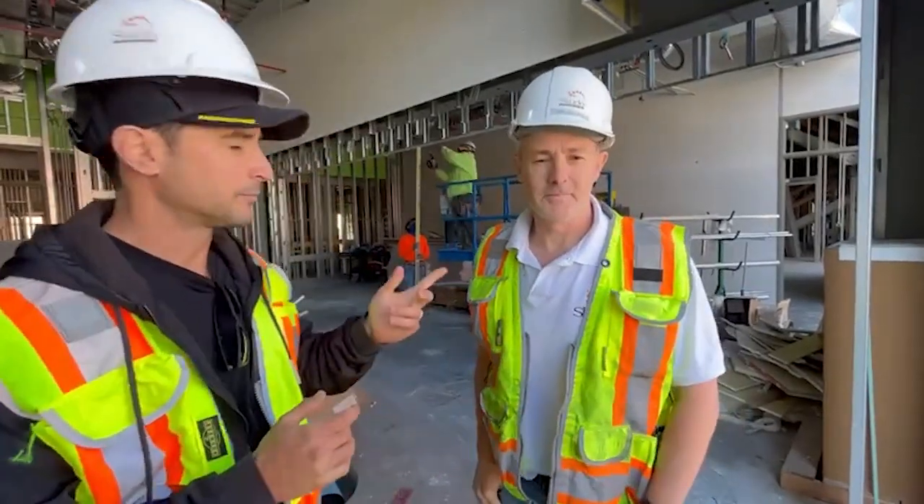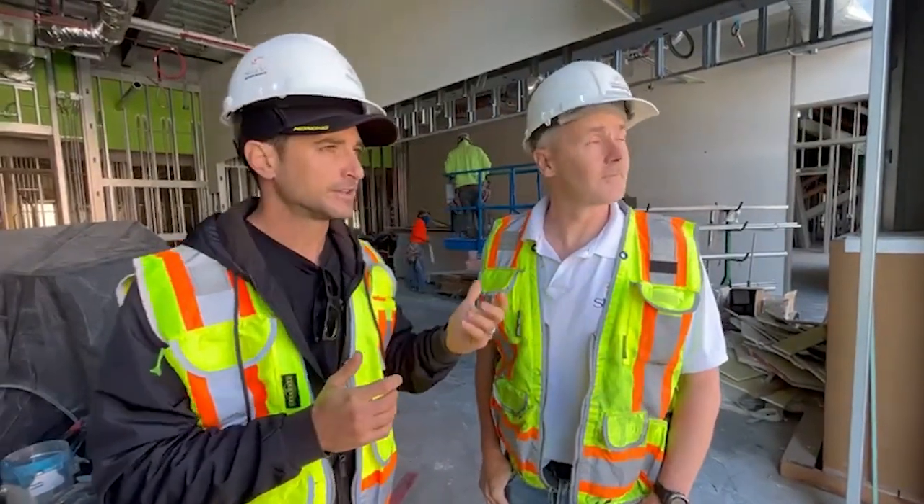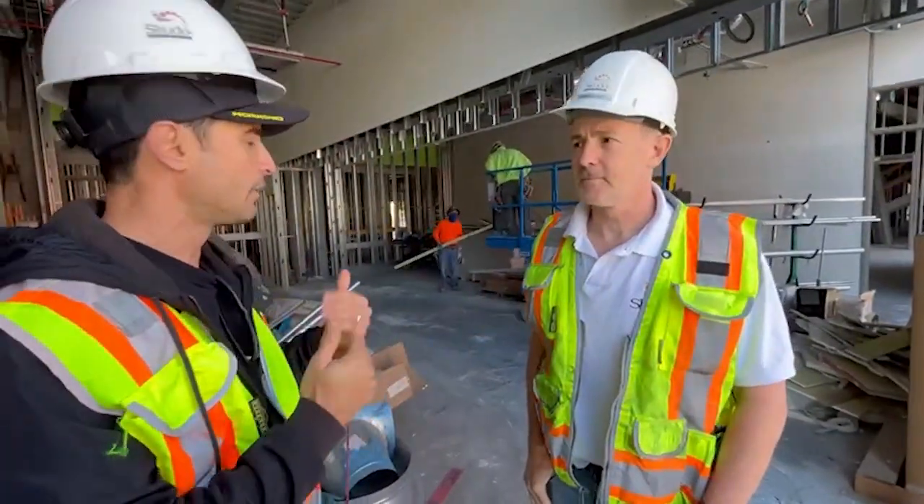Rob here. I've got Brennan Svent from Studo. We're here on a job site in San Jose. I just wanted to talk to Brennan a bit about how important protection is on all sites that we visit.